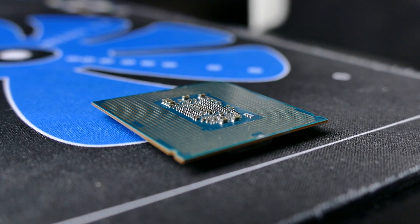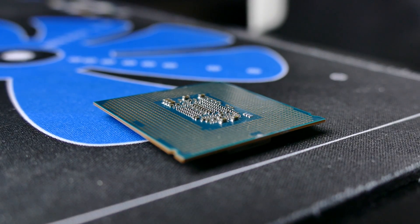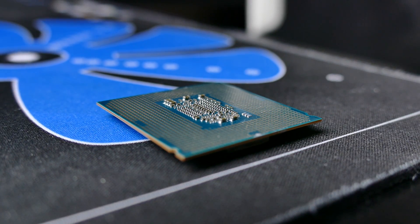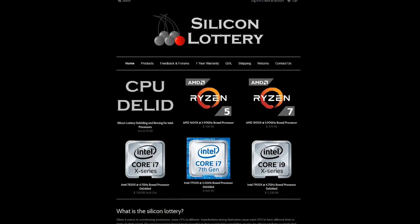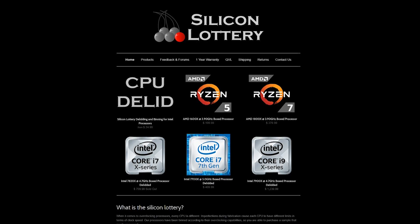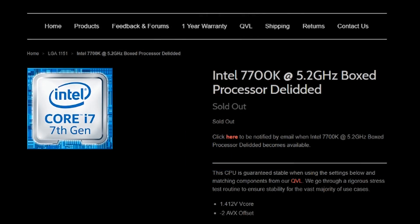It's the same thing you do when you choose a 7700K over a 7700. The 7700K has a higher bin than the 7700, so if both chips were unlocked, we'd expect the K-series SKU to overclock a bit higher. As a bonus, you can actually pay a premium for CPUs that are pre-binned at SiliconLottery.com. You'll pay more, but the overclocks at said voltages and settings are guaranteed according to their website.